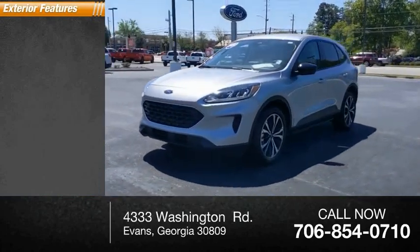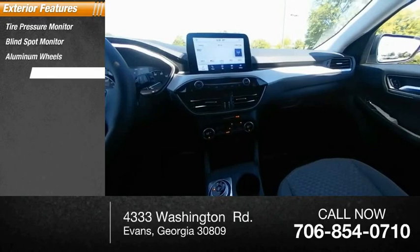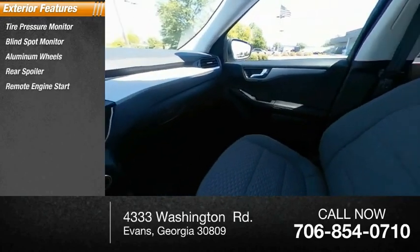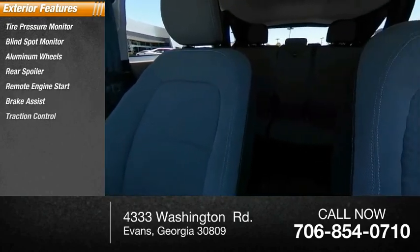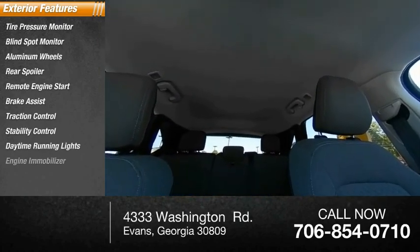Here are some of this vehicle's great options: tire pressure monitor, blind spot monitor, aluminum wheels, rear spoiler, remote engine start, brake assist, traction control, stability control, daytime running lights, and engine immobilizer.